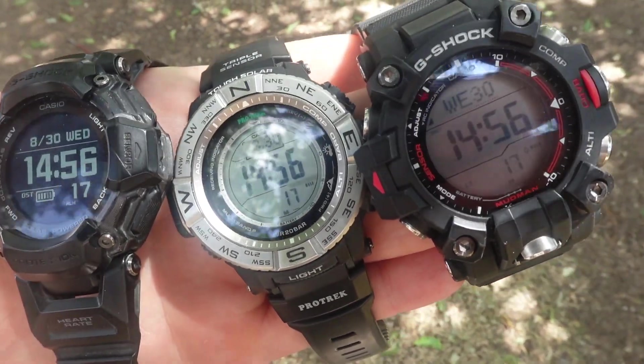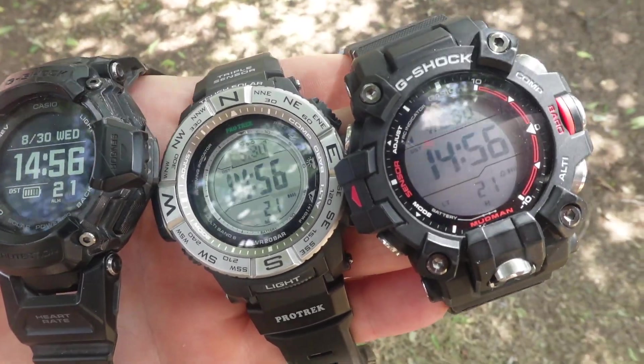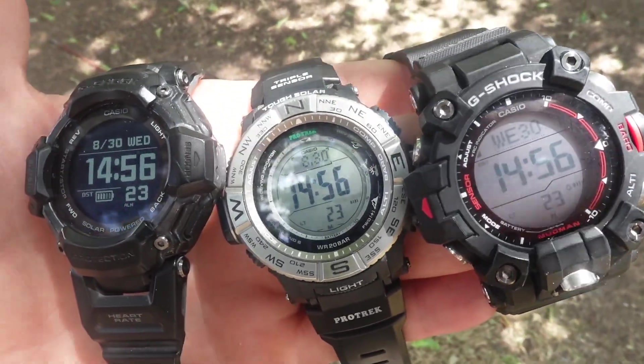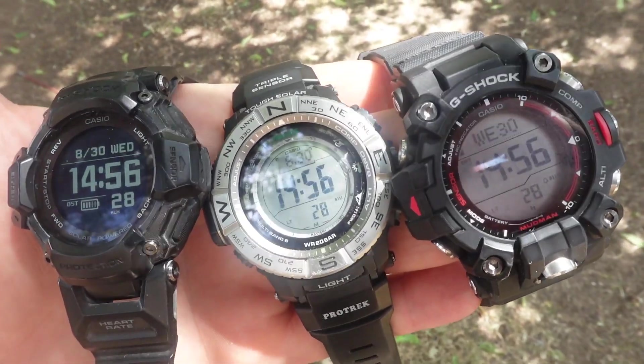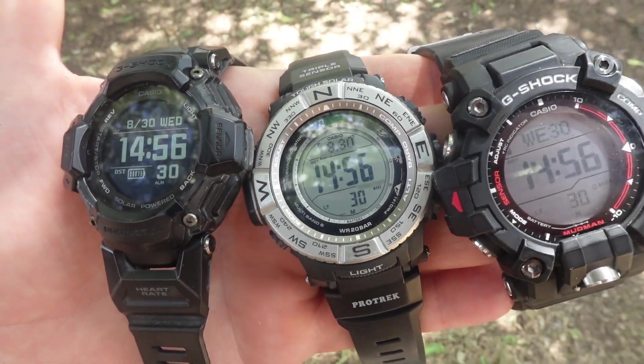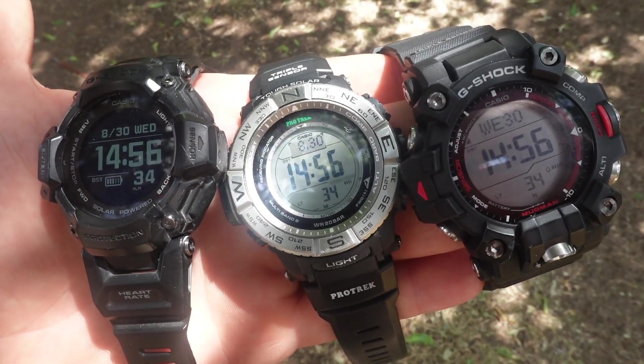I'm sure some of you with experience can leave some comments below. Stay tuned because we'll do some follow-up testing on the ABC sensors and maybe have a more definitive guide to how you can use a barometer. Anyway, I'm Jim Kincaid — thanks for watching.